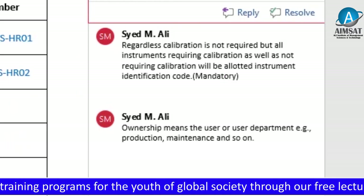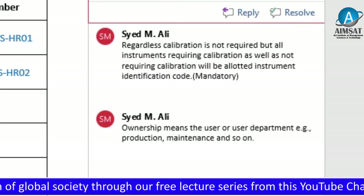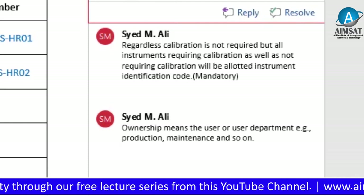Ownership means the user or user department — for example, production, maintenance, human resource department, quality assurance, and so on.